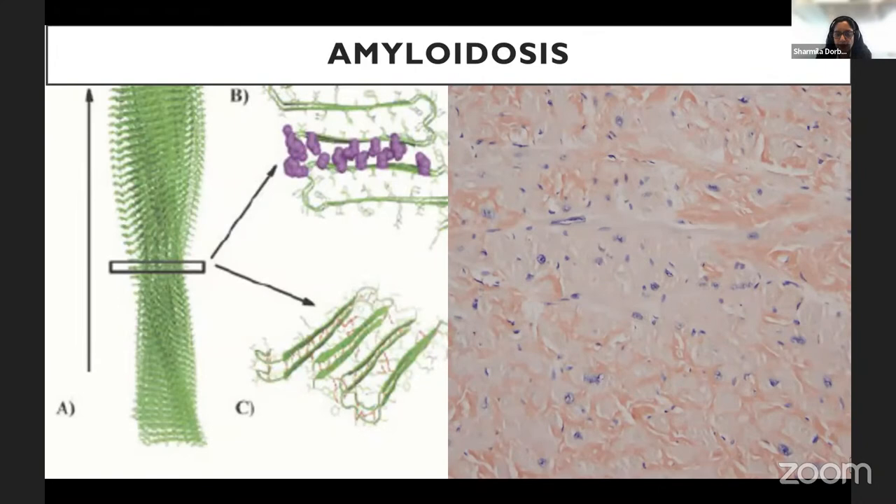Amyloidosis is a protein misfolding disorder. Over 30 different proteins have been known to misfold into a characteristic beta-pleated sheet structure, and this format is independent of the precursor protein. The diagnosis has conventionally been made using Congo red staining — the characteristic red staining seen here. You need immunohistochemistry or mass spectrometry to type the amyloid precursor protein.